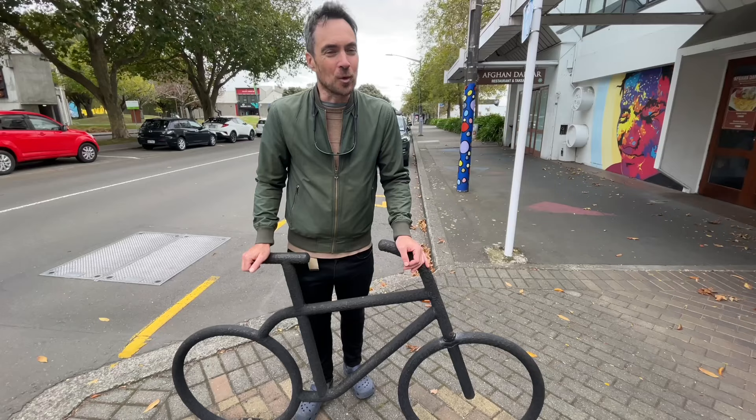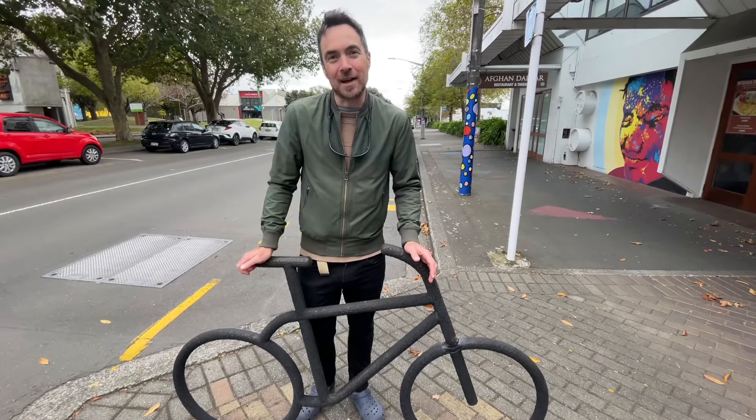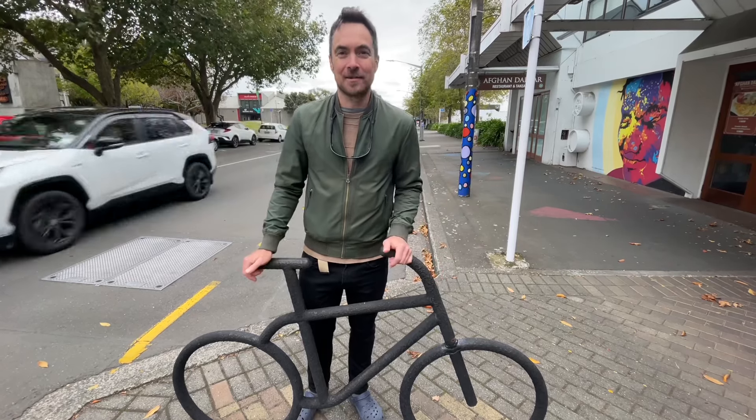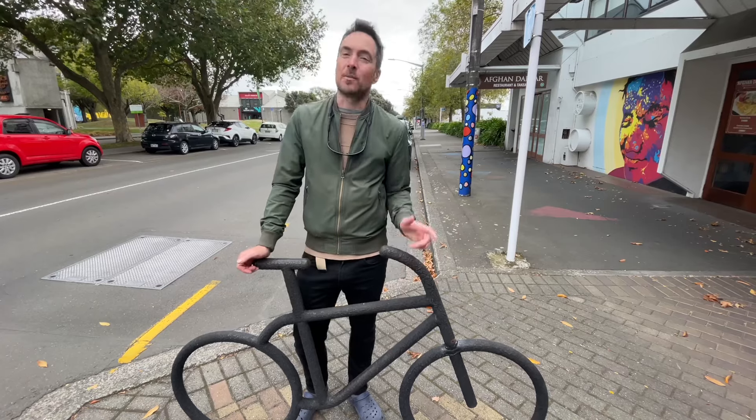I've really enjoyed walking around Palmerston North City looking at bikes. There's heaps of good infrastructure for cycling here — it's just a matter of adding the bikes. But I didn't find my perfect bike on this trip, so we're going to have to keep looking.